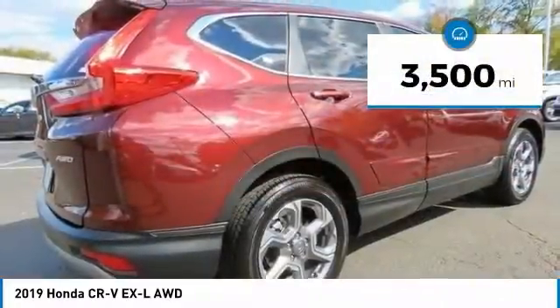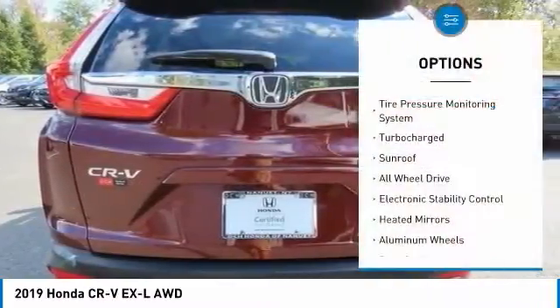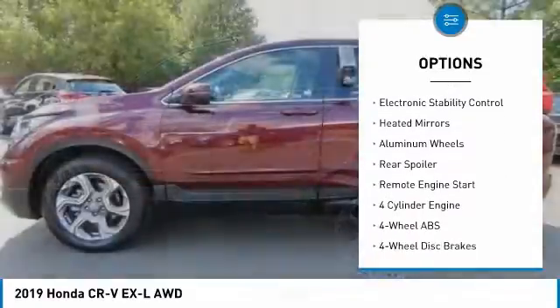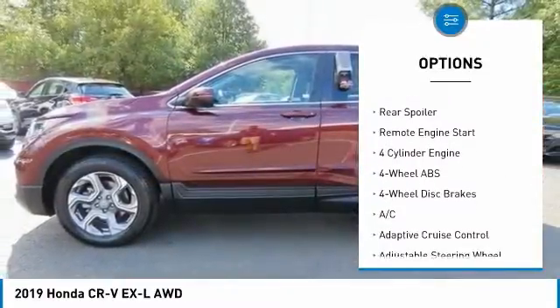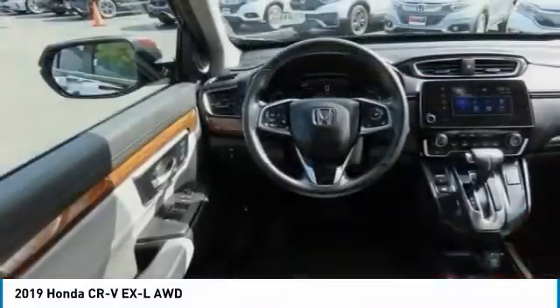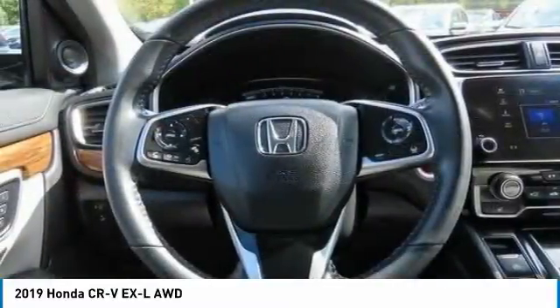This vehicle has less than 4,000 miles. Here are some of this vehicle's great options: tire pressure monitoring system, turbocharged, sunroof, all-wheel drive, electronic stability control, heated mirrors, aluminum wheels, rear spoiler, and remote engine start.